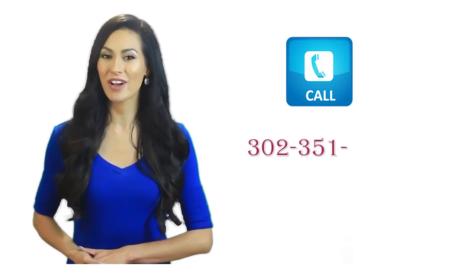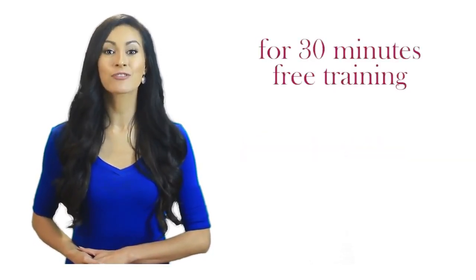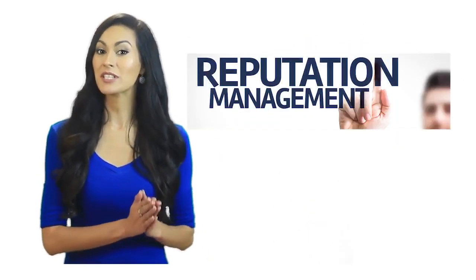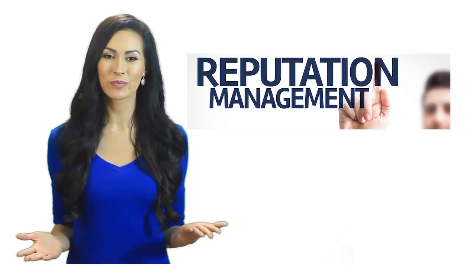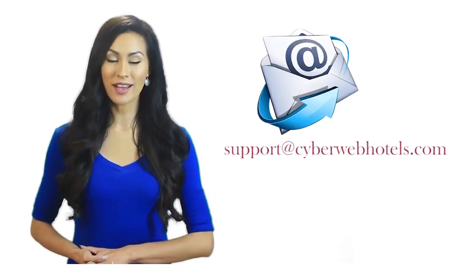Call 302-351-2434 for 30 minutes of free training on website design, social media management, reputation management, and more. Or email us at support@cyberwebhotels.com.